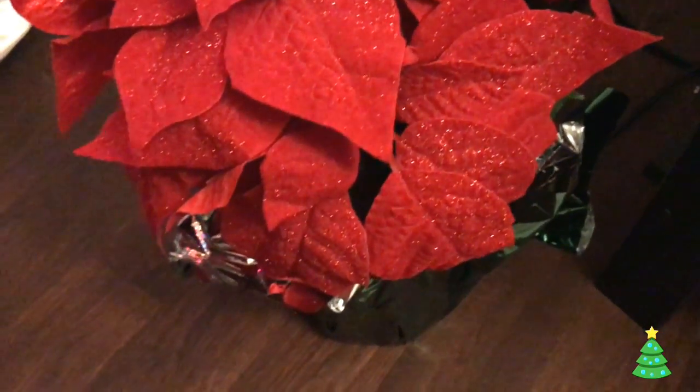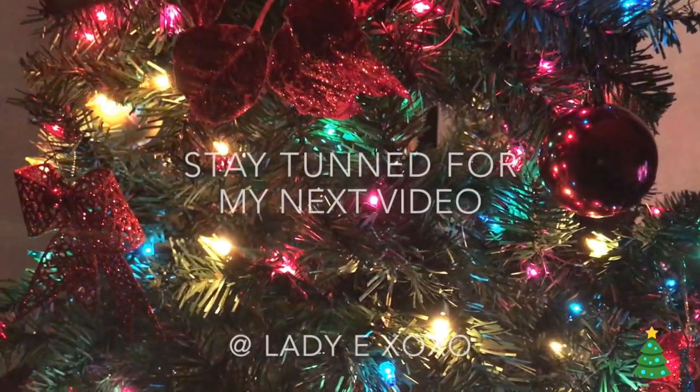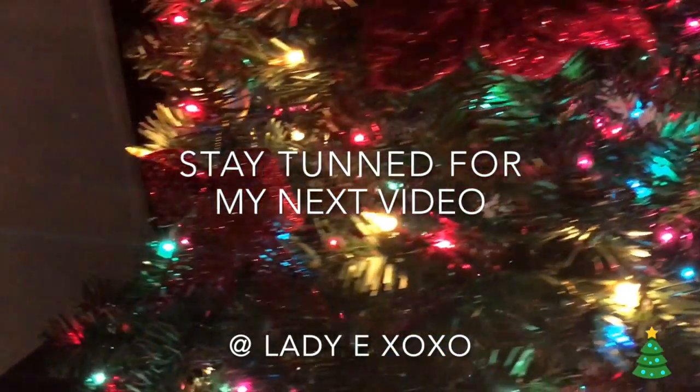Thank you guys for watching and stay tuned for tomorrow's video. Leave a comment as well of what you want to see next in my videos. Bye guys, love you!